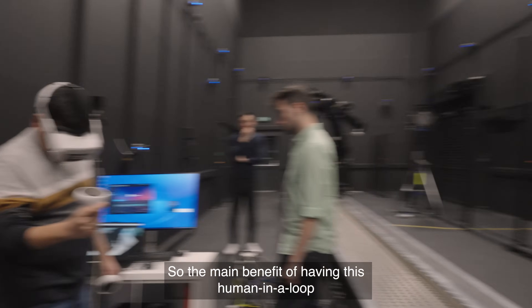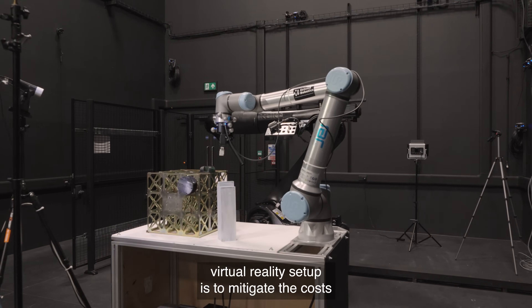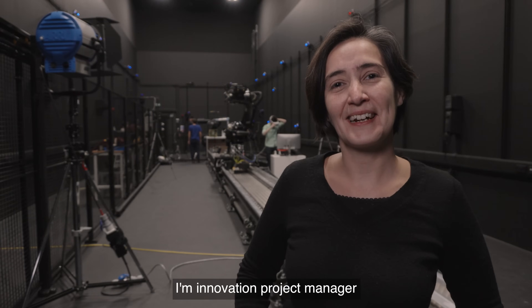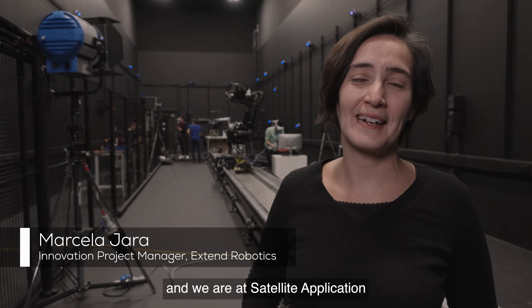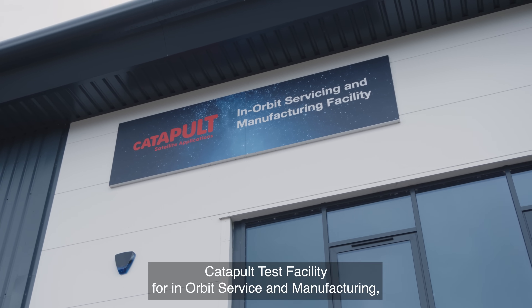The main benefit of having this human-in-the-loop virtual reality setup is to mitigate the costs of having astronauts in space. My name is Marcela Jara, I'm Innovation Project Manager here at Extend Robotics, and we are at the Satellite Application Catapult test facility for in-orbit service and manufacturing.